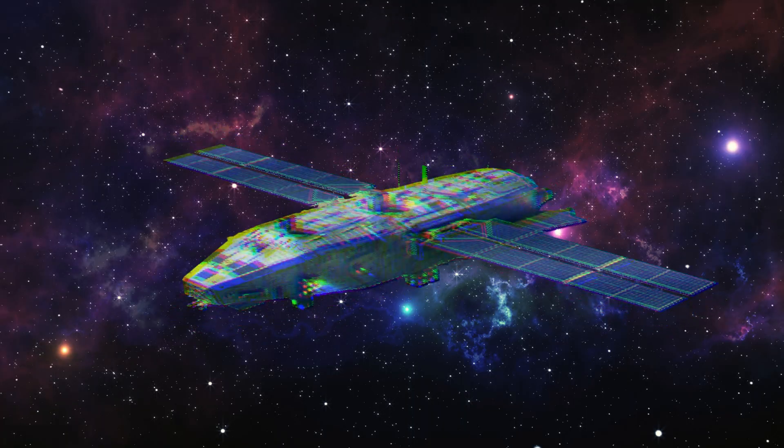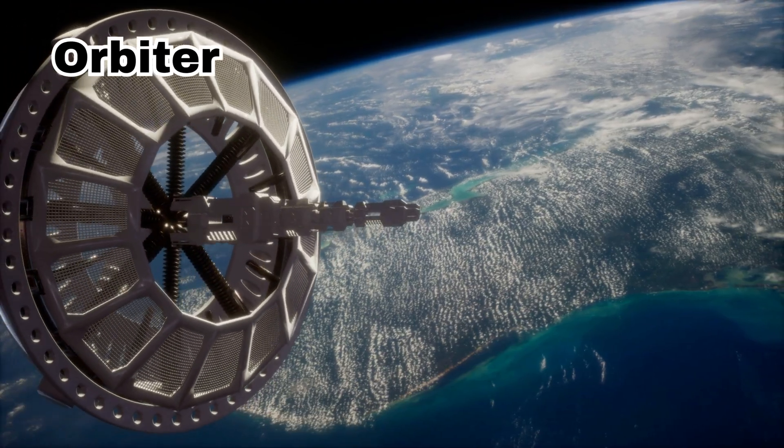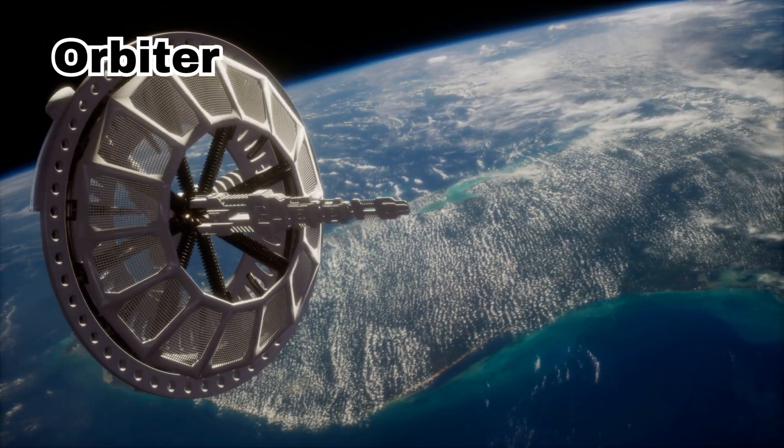This is an orbiter. It circles around planets and sends back pictures and data to Earth.